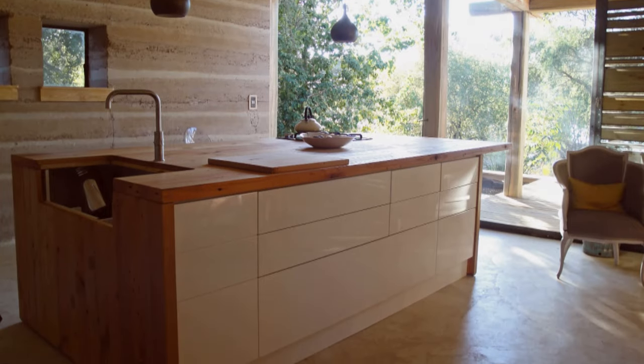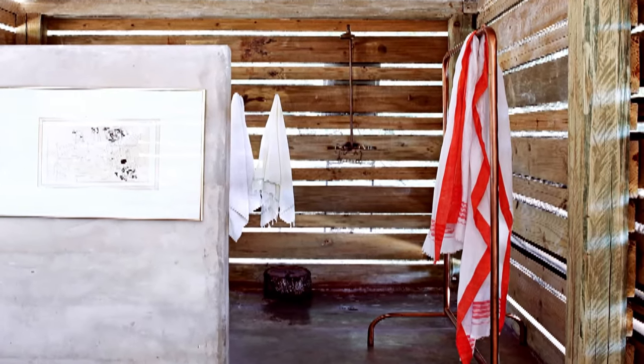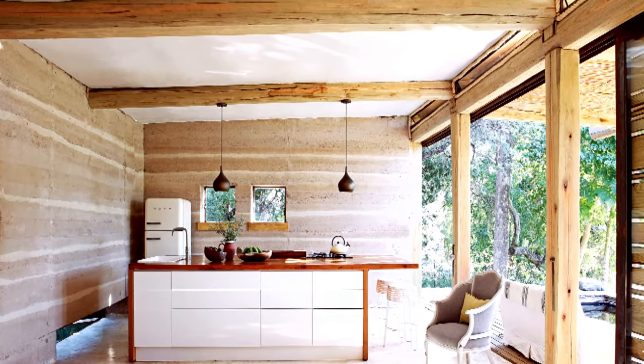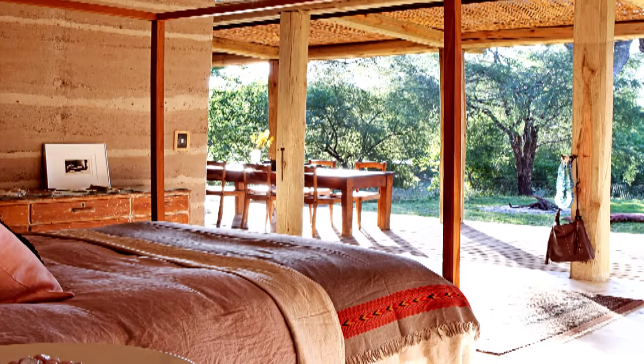I always try to create spaces that have very peaceful, calm, and healing energies. I find about 80% of people will come and feel the wall. The earth walls breathe, so they're always at the same humidity as the outside. It connects us to the earth and connects us to ourselves.